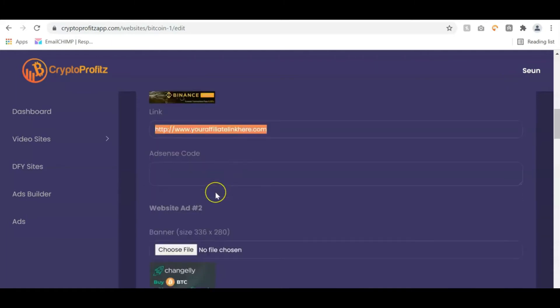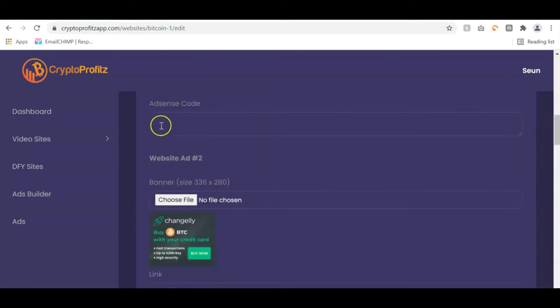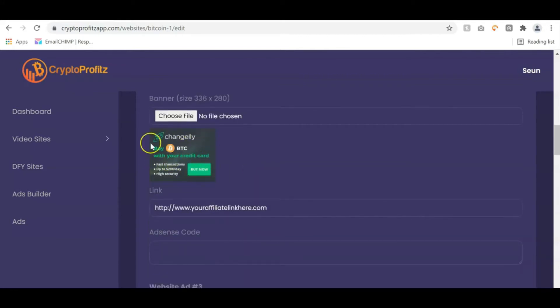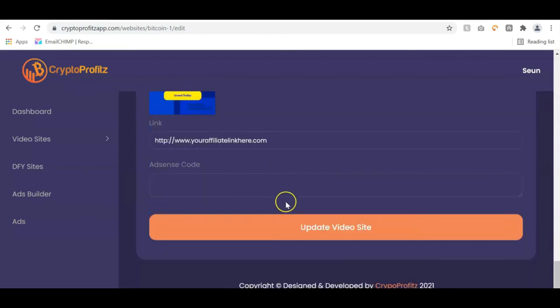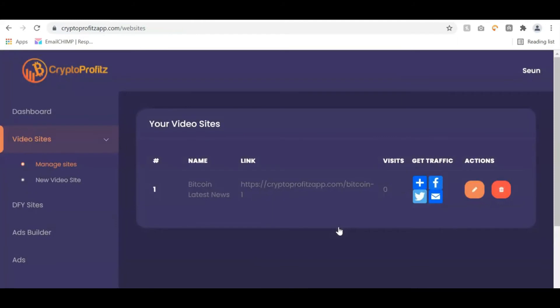There are a lot of done-for-you banners. You can also add AdSense to monetize your website with AdSense code. There's also a Changelly banner — go to that ad section, sign up, get your affiliate link, and replace the existing one. You can change the banner to any banner of your choice by going back to ads and selecting banners you want. Once you're done adding your affiliate links, click 'update video site' — or if creating from scratch, click 'create site' and your site is created in a single click.